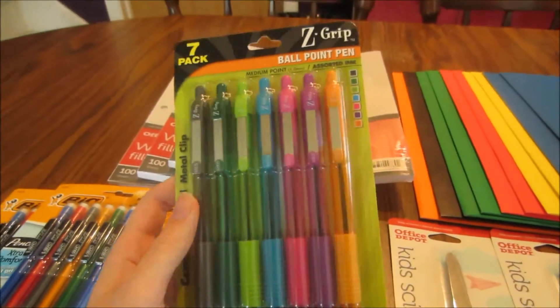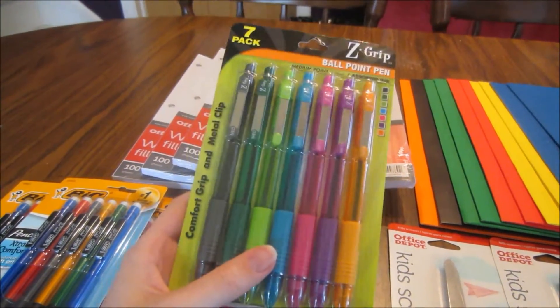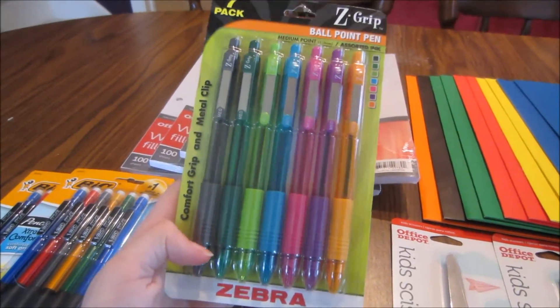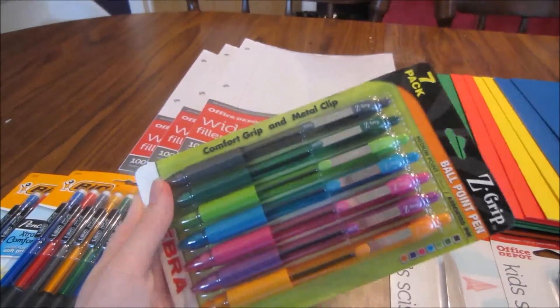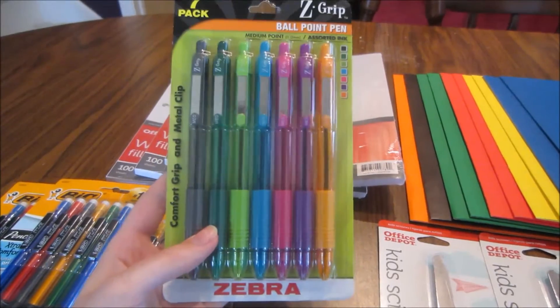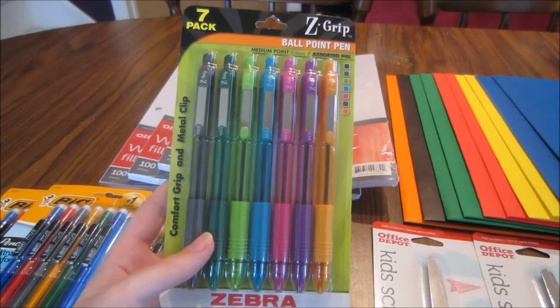I'm really excited because I want to start the new school year getting organized — cleaning, meal planning, and managing my blog and YouTube content. I really wanted some visually appealing pens for that, so that's why I picked up the colored pens.